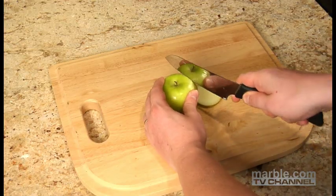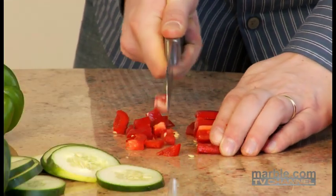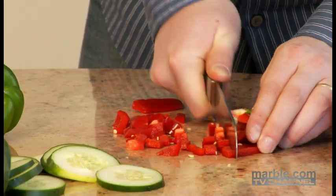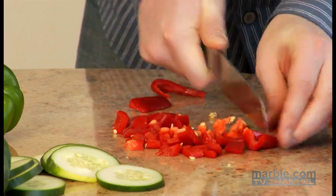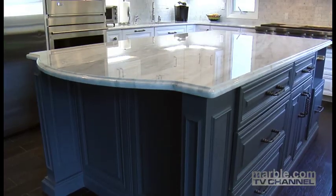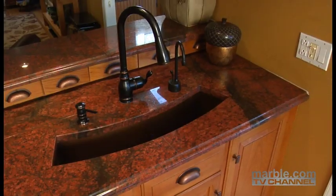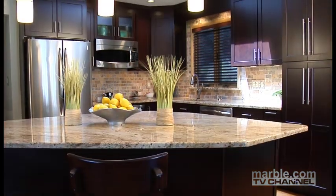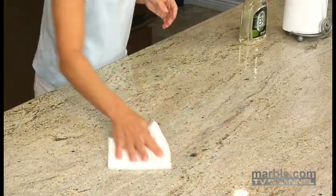Do use a cutting board when preparing food. Even though the granite surface is hard and unlikely to scratch, it can happen. Also, cutting directly on granite will cause your knives to dull quickly. Don't ignore your granite maintenance. Natural stone countertops are very durable and made to last for decades, but need to be taken care of periodically to retain their beautiful appearance.